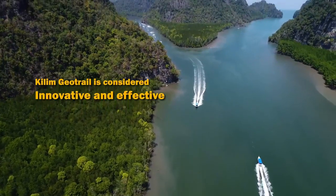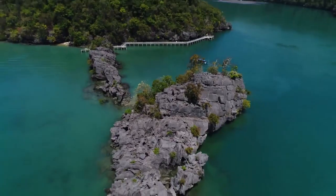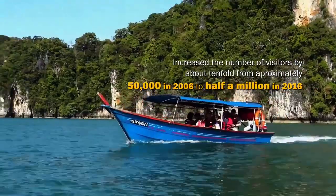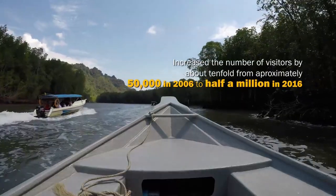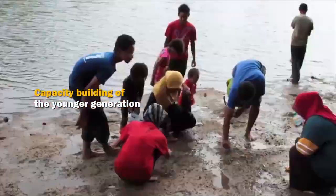GeoTrail seperti Kilim GeoTrail dianggap inovatif dan berkesan, membolehkan masyarakat setempat meningkatkan bilangan pelawat sehingga 10 kali ganda — daripada kira-kira 50 ribu orang pada tahun 2006 kepada setengah juta pada 2016.